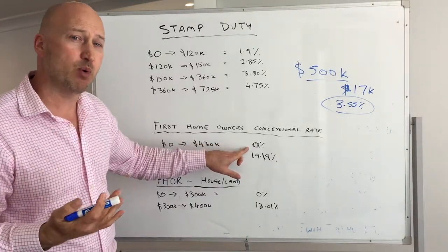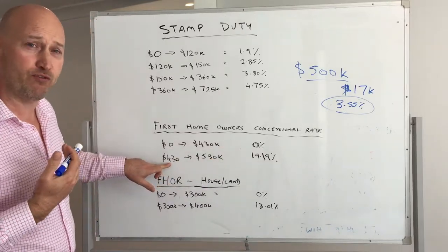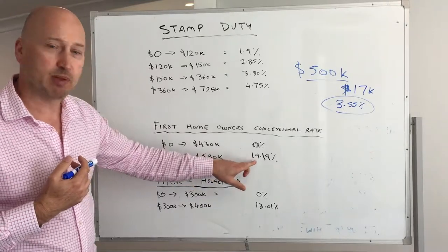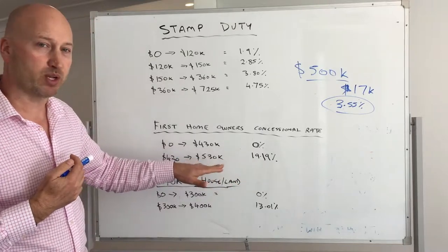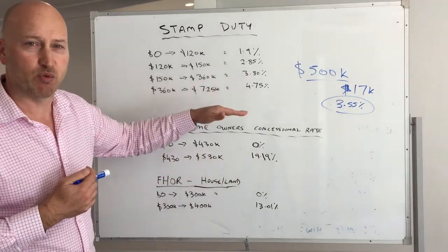You do have to fill out some extra paperwork — we can help you with that. If you pay more than $430,000 but less than $530,000, it jumps up to 19.19%, so it increases quite quickly. After $530,000 you're on the same rates as everyone else.